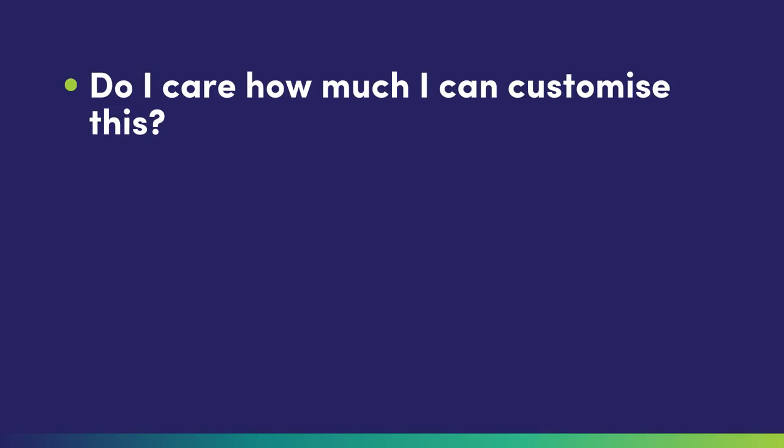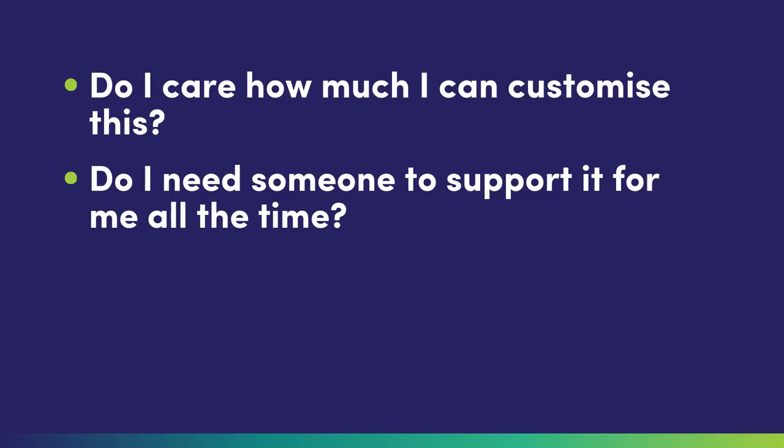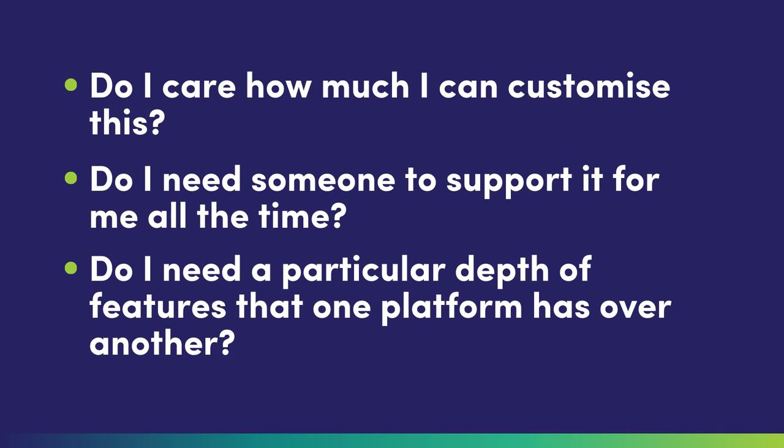Each of them do different things. You've probably heard of things like WordPress, Wix, or Squarespace — perhaps even Shopify, or other things like Sitefinity or some of the Microsoft platforms. All of these things do more or less the same thing, which is they build you a website, but they do it differently. The kinds of things you want to consider are: do I care how much I can customise this? Do I need someone to support it for me all the time? Do I need a particular depth of features that one platform has over another?